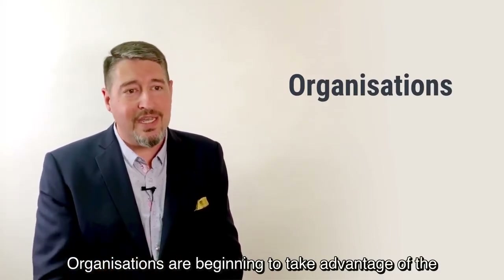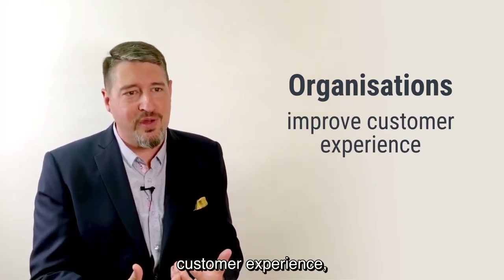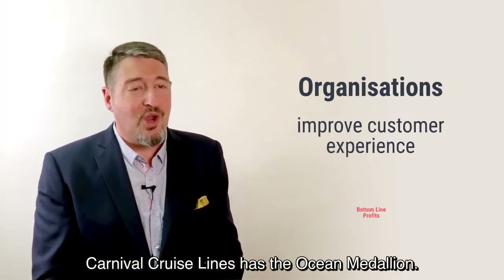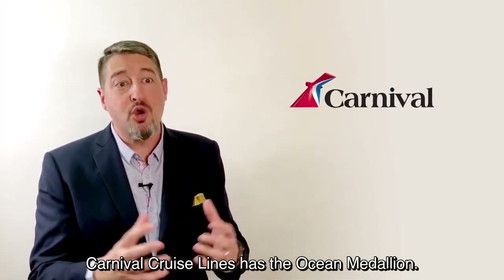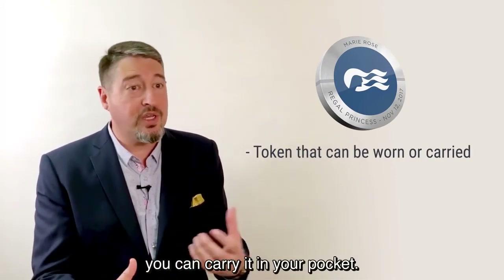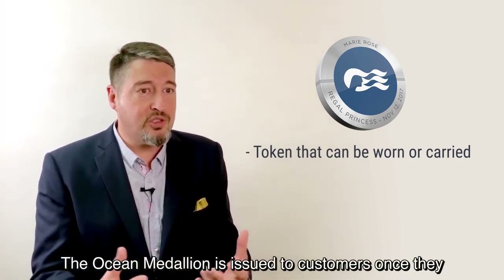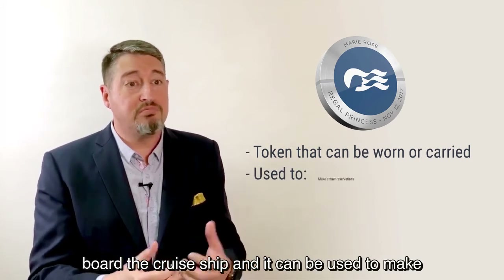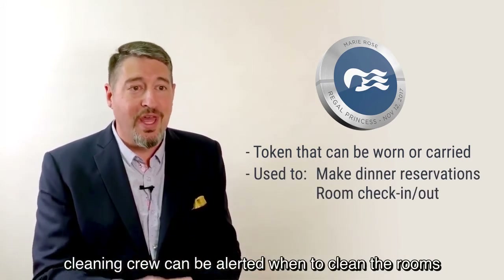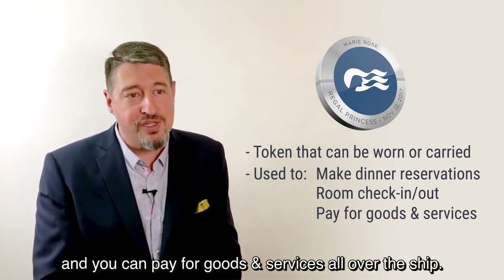Organizations are beginning to take advantage of the wearable technology trend to improve the customer experience and, subsequently, their bottom line profits. Carnival Cruise Lines has the Ocean Medallion — a token you can wear on your wrist, on a chain, or carry in your pocket. It's issued to customers once they board the cruise ship and can be used to make dinner reservations, check in and out of rooms, alert the cleaning crew, and pay for goods and services all over the ship.